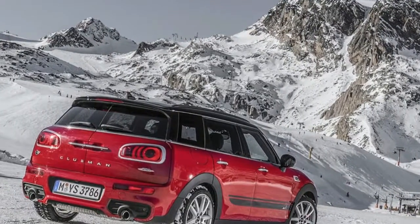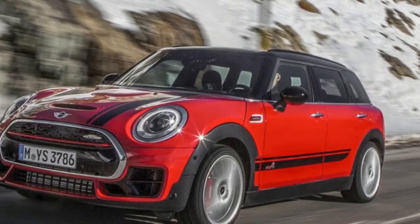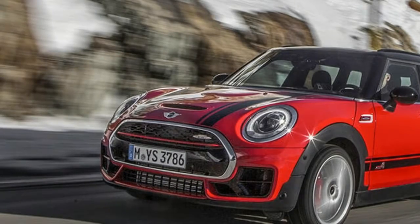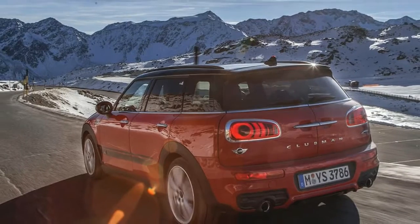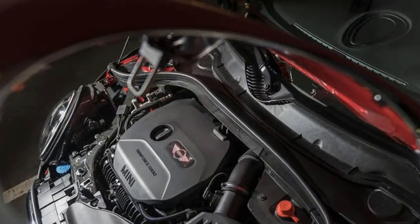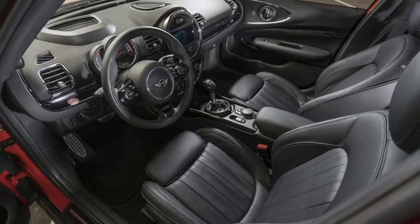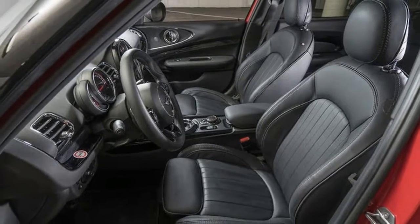Given the fate that has fallen on a number of oddball ideas, it's a wonder that the Clubman — the bread-van-aping, larger cousin of the hatchback — is still clinging on, given that its shallow pool of buyers is presumably drawn from those dissatisfied with the regular five-door Model S boot and simultaneously unmoved by the taller Countryman. Yet here we are with another variant, and the costliest to boot.